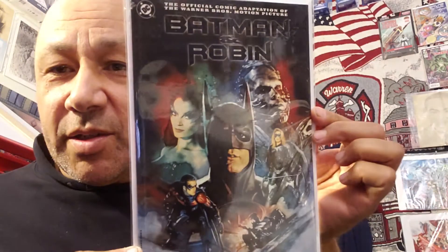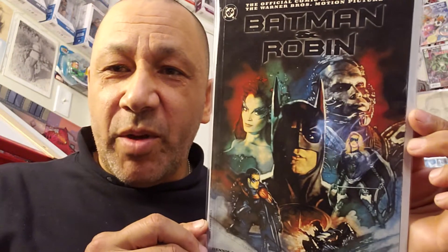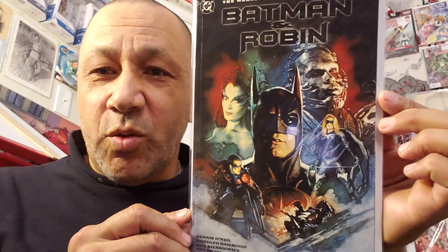Here's Batman and Robin — the comic book motion picture adaptation. I paid $1 for this. The movie wasn't great, but it's just cool to have it. It was okay — kind of cheesy with Arnold Schwarzenegger's lines and everything. Not the best, but it's okay.